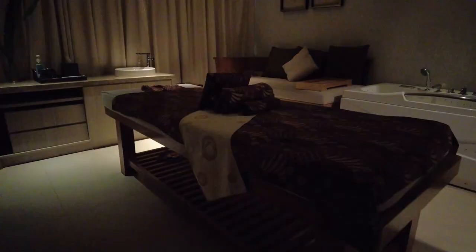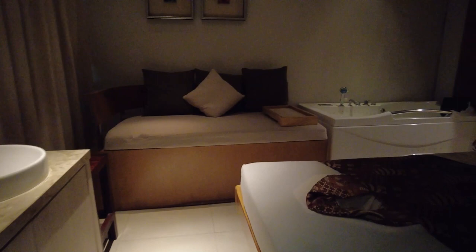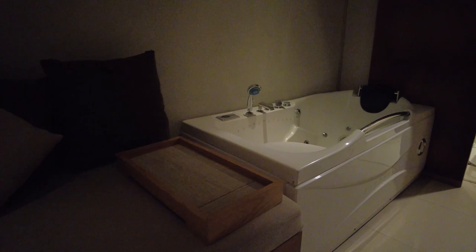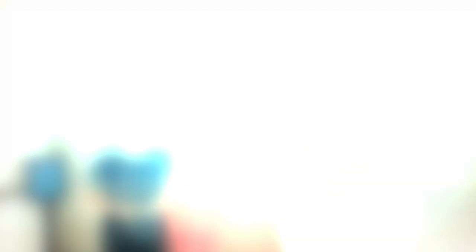They offer single massage for Balinese massage or Swedish massage, and if you come with your loved one or friend, they also have a double room or couple room. Now we are showing you our gym, which is Gaia Gym. It is open 24 hours.